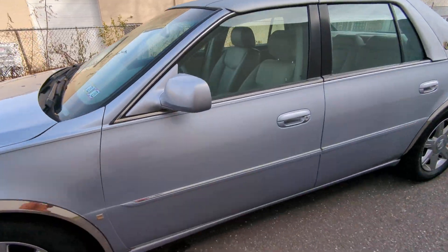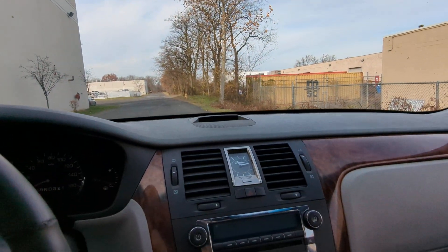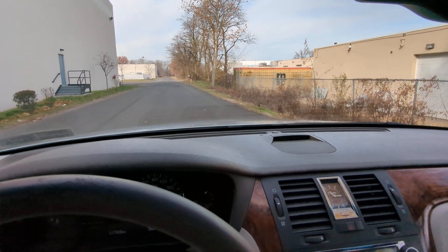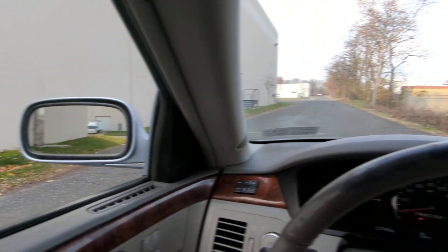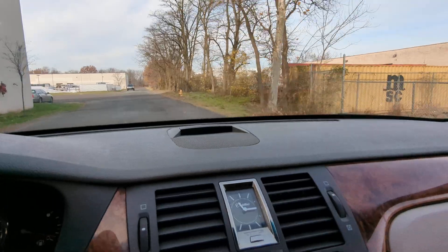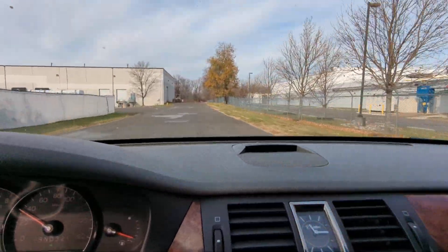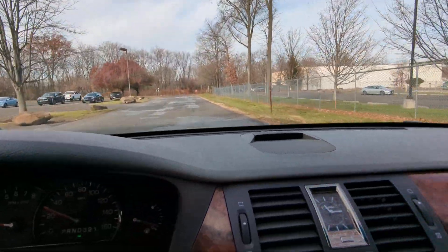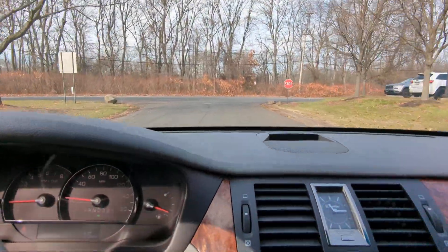Okay, let's take it for a quick spin and see how it feels. Checking reverse — feels nice. It has a very soft ride, pretty much like any Cadillac should have. Give me a second to buckle up, otherwise it's going to be very annoying.